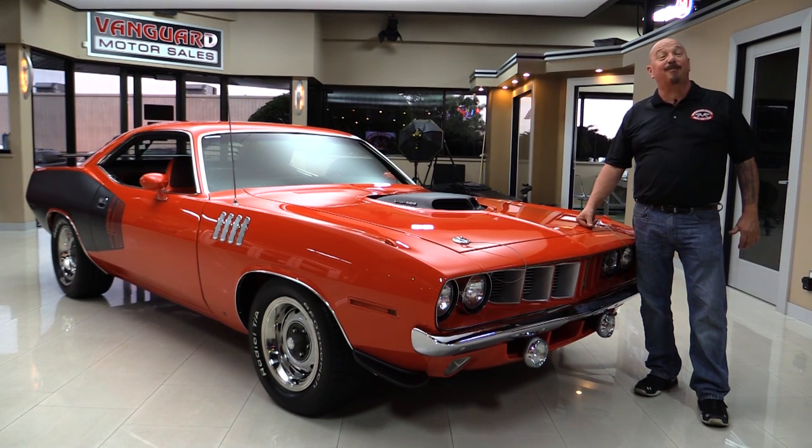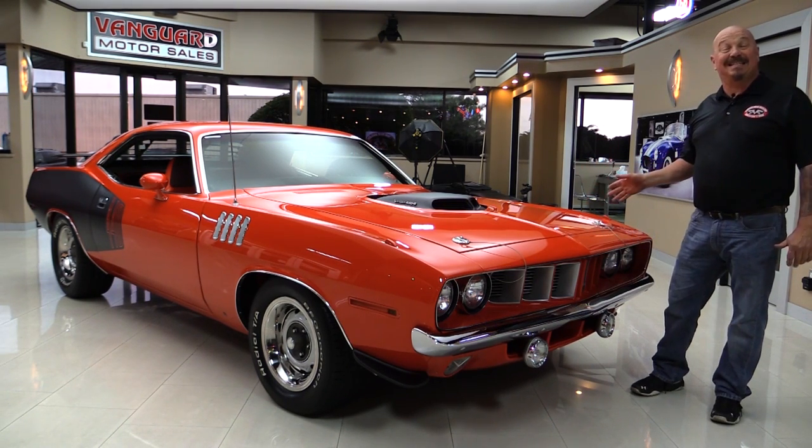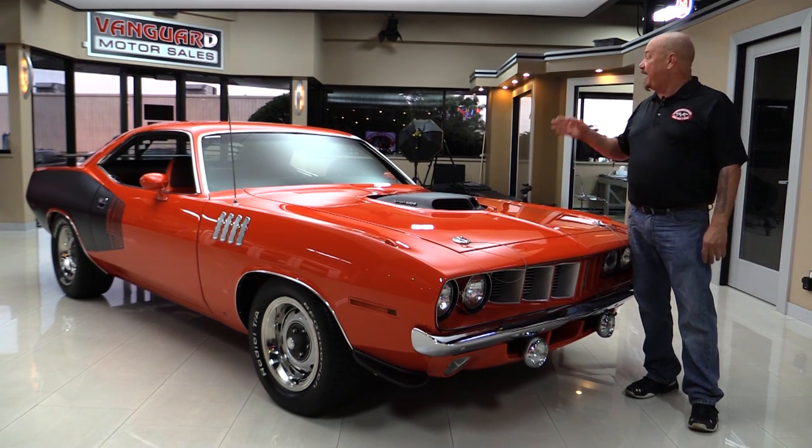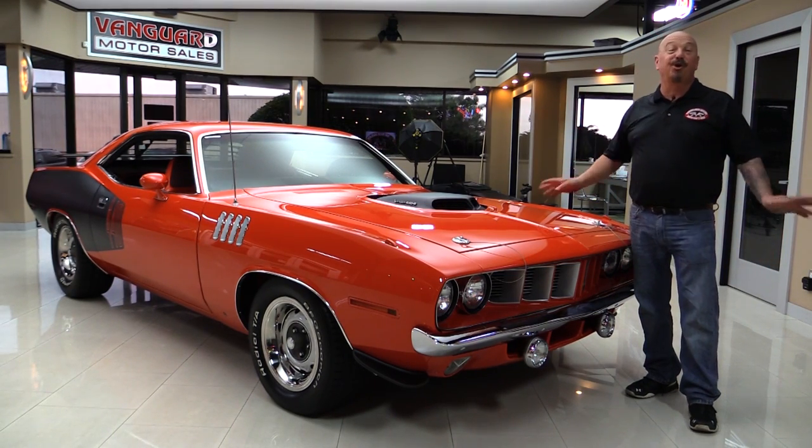Welcome back to Vanguard Motor Sales. I'm Greg and I am standing in front of a 1971 Barracuda with a 440, a six-pack, a four-speed, beautiful restoration.